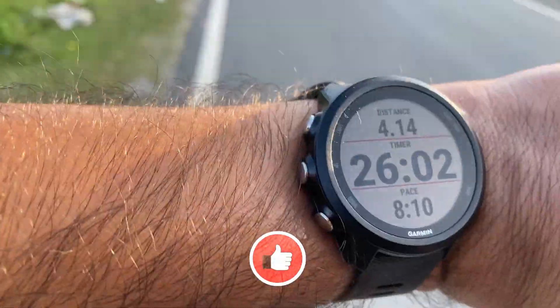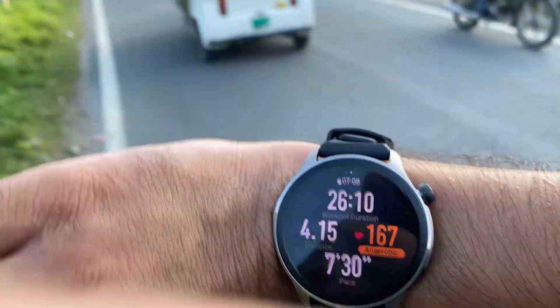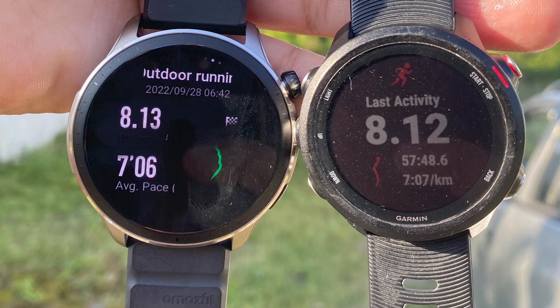This is me 26 minutes into my run, and as you can see I have covered 4.15 km. Once the workout was over, Amazfit calculated the total distance to be 8.13 km and Garmin calculated it to be 8.12 km. The pace recorded was 7 minutes 6 seconds per km on Amazfit and 7 minutes 7 seconds per km on Garmin. Both watches are pretty close and accuracy is quite good in these two departments.